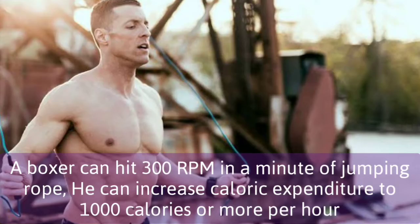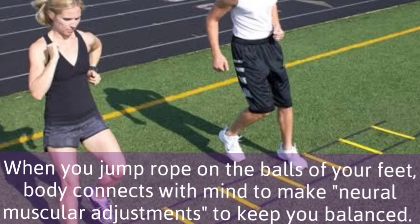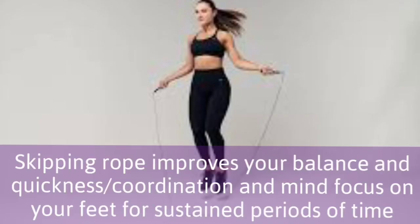A boxer can hit 300 RPM in a minute of jumping rope, increasing caloric expenditure to 1000 calories or more per hour to build agility and quickness. When you jump rope on the balls of your feet, body connects with mind to make neural muscular adjustments to keep you balanced. Skipping rope improves your balance and quickness, coordination and mind focus on your feet for sustained periods of time.